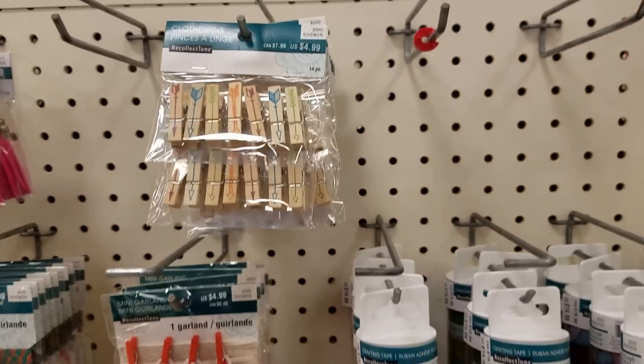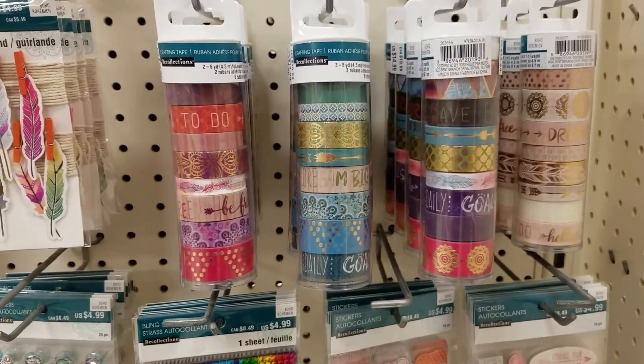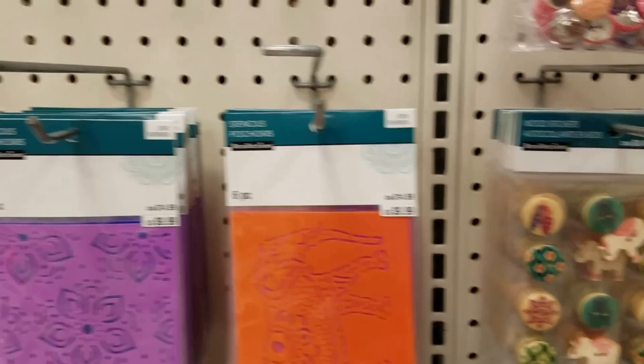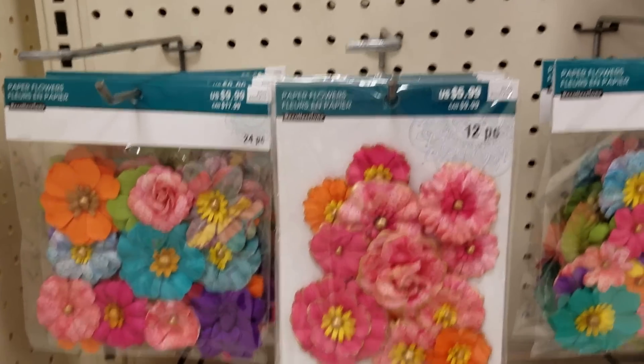My store by my house has been a little bit slow in getting things in; this one is a little bit out of my way. Here's some elephants and metallic glitter paints and some flowers here.